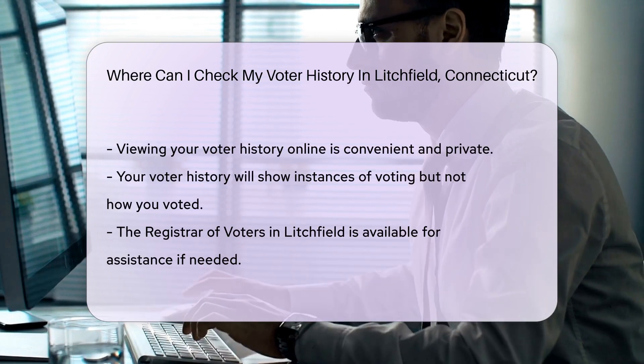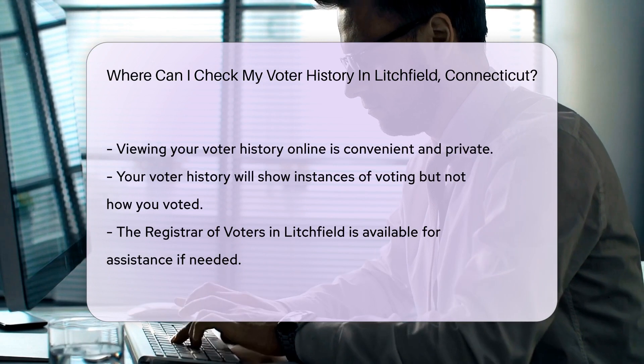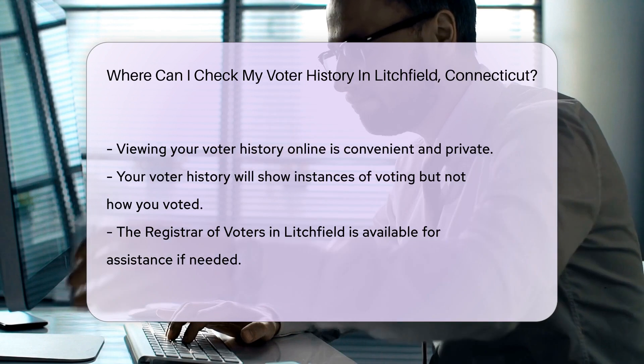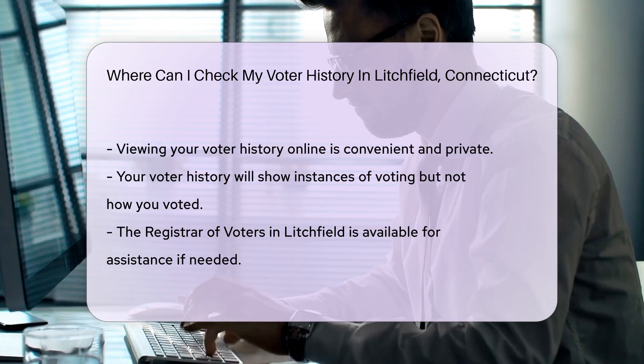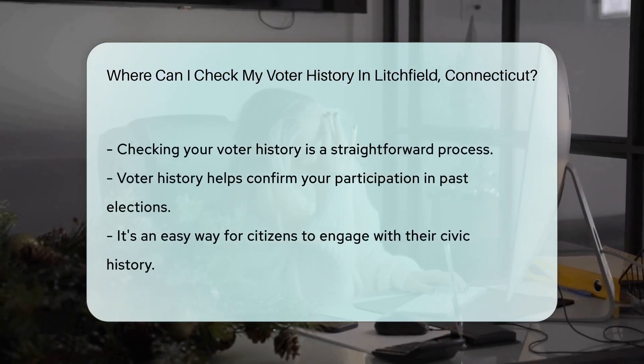But remember, your voter history is personal. So you'll need to enter some details to prove you're really you — think of it like whispering a secret password. And voila, you can see when you voted. Your history won't detail how you voted, though. That secret is forever sealed.